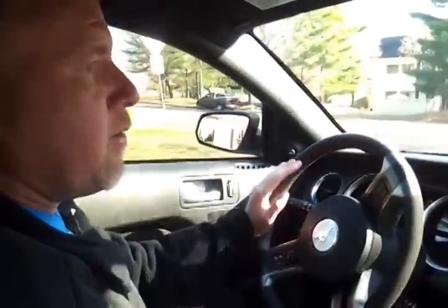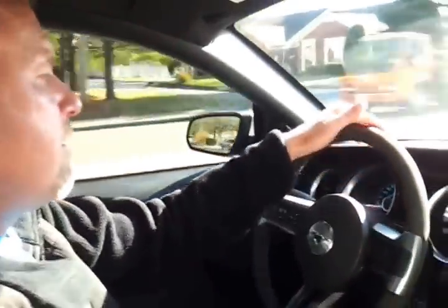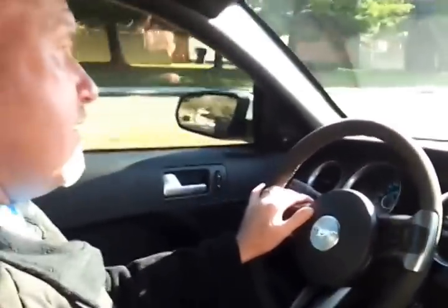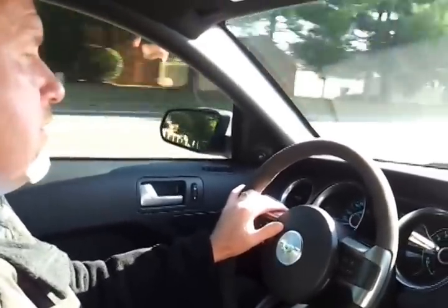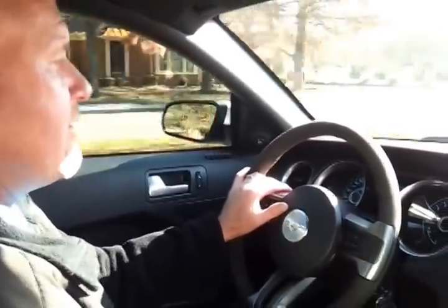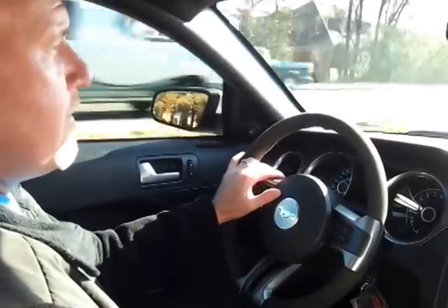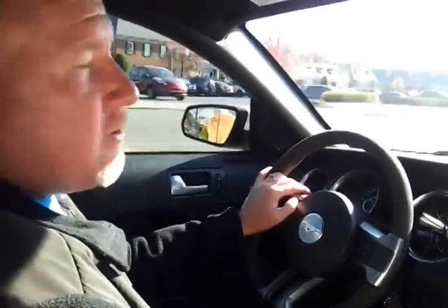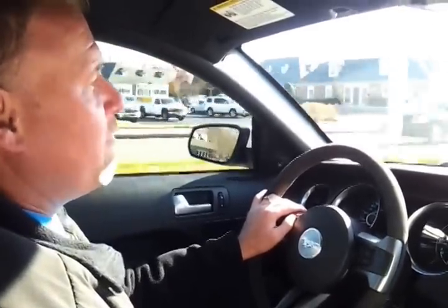We're looking at the 2013 — last of the Boss. It's the Boss 302, Performance White with black stripes. It's got the Torsen differential. We wish we had time to get out on the interstate today, but it's end of the month and busy — and we don't want to put any more miles on it. You can call 888-439-1265. Again, it's 888-439-1265. Get it before they're gone.